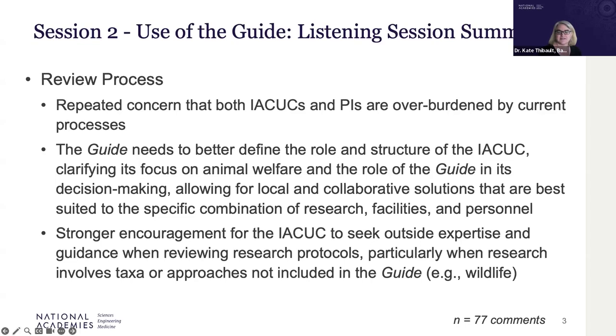It was consistently suggested that IACUCs should seek outside expertise for proposals dealing with topics not addressed in the guide — often specific taxa or new approaches. Wildlife is a great example here.